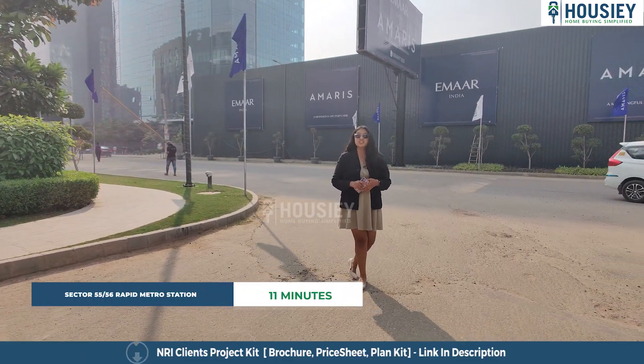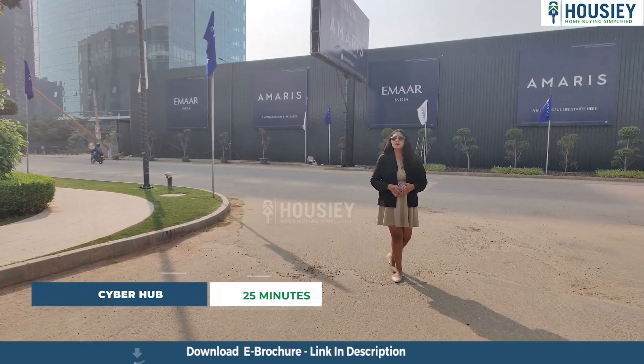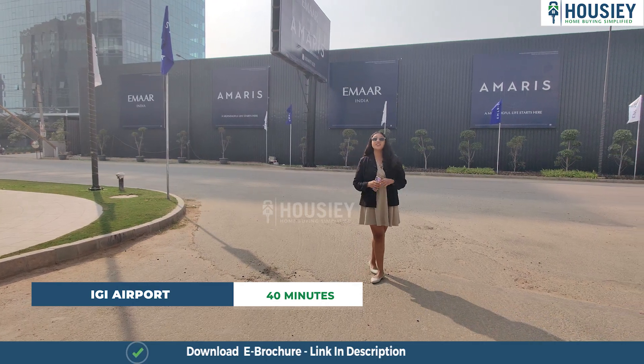Medanta Hospital is 20 minutes away, Cyber Hub is 25 minutes away, and IGI Airport is 40 minutes away from this project.